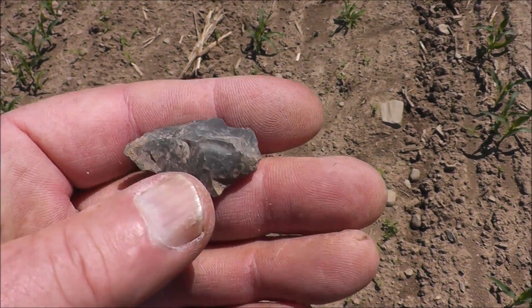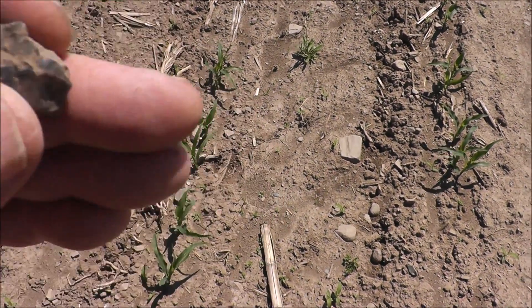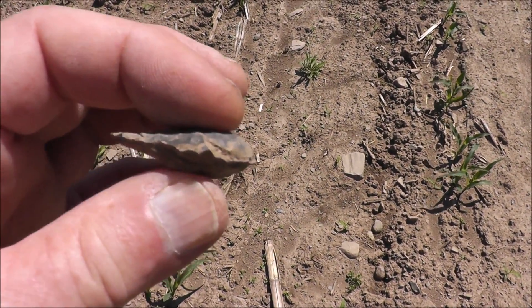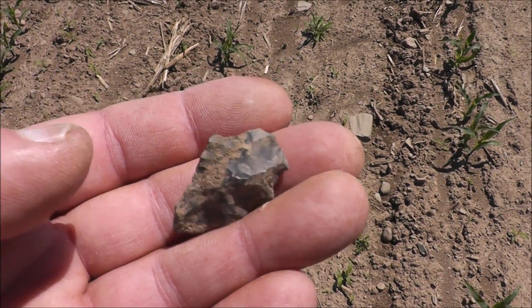I thought this was a flake and I kind of just flipped it with my stick. You know what, that's not a bad point — it's a little thick, but sometimes that's what the stone gives you. There's another fantastic find.